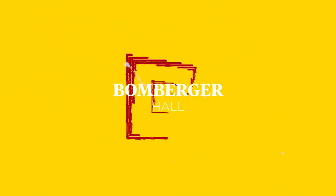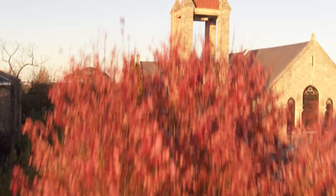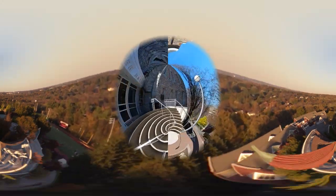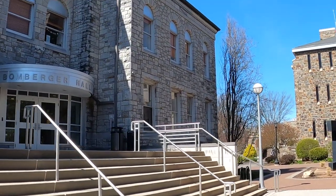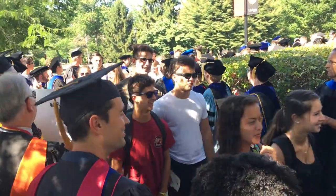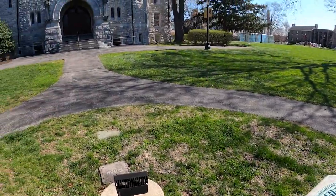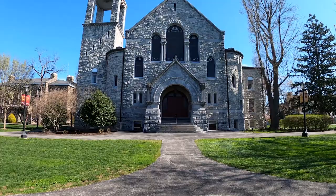First up is Bomberger Hall. Bomberger is the oldest building on campus and holds significant meaning for students and alumni, as it's where they mark both the beginning and end of their time at Ursinus. Freshman year convocation, the formal introduction to Ursinus and our community, takes place here, as does Baccalaureate, the culminating celebration of student achievements.